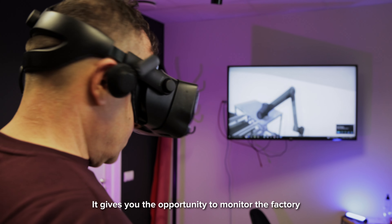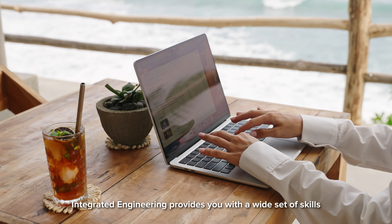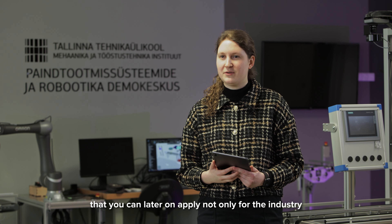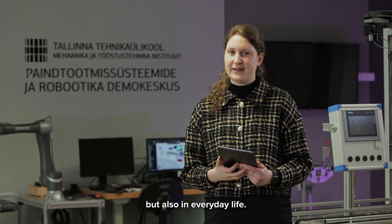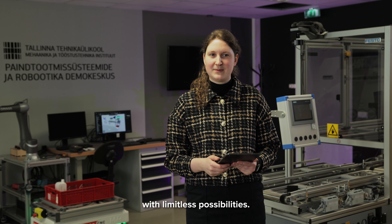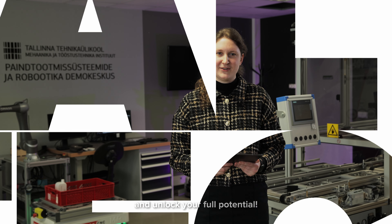It gives you the opportunity to monitor the factory from different remote places — for example, from the beach. Integrated engineering provides you with a wide set of skills that you can later apply not only in industry but also in everyday life. Transform your passion for engineering into a career with limitless possibilities. Expand your horizons with integrated engineering and unlock your full potential.